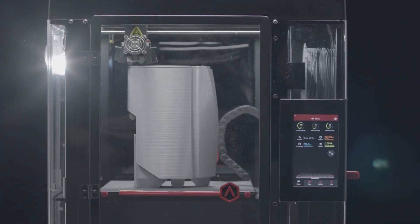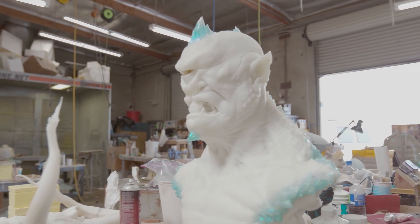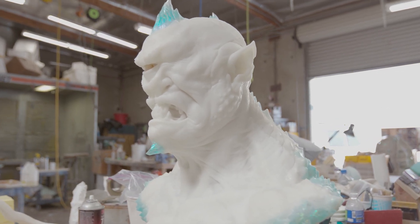That was pretty much history. With the Raze 3D, obviously a bigger build space, faster, and also a higher resolution. We're able to actually take some of the parts that we've done for the big life-size statues, print them, take them to the back, clean them up, and do a regular finishing on them.